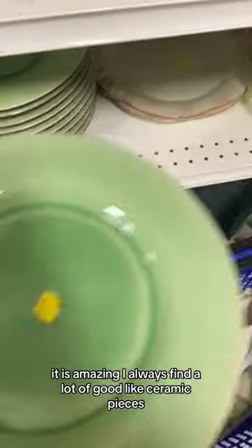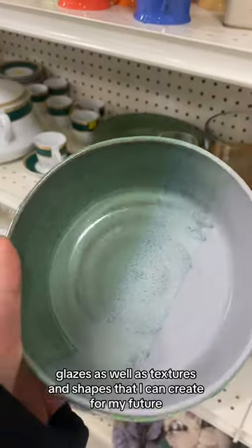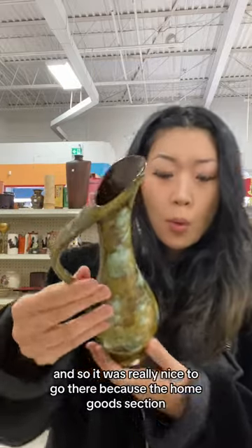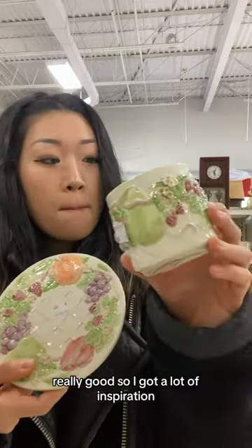I always find a lot of good ceramic pieces, and I just wanted to get some inspiration on potential colors, glazes, as well as textures and shapes that I can create for my future collection and pieces. It was really nice to go there because the home goods section — again, on this day — was really, really good, so I got a lot of inspiration.